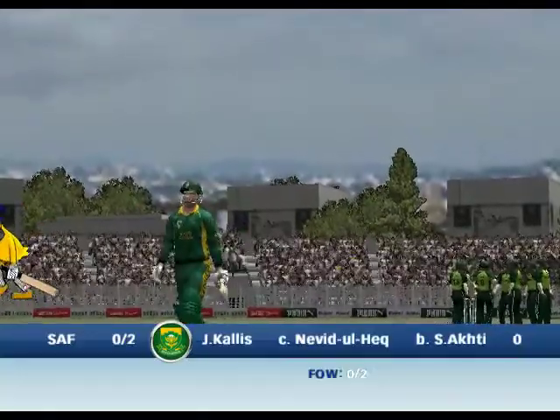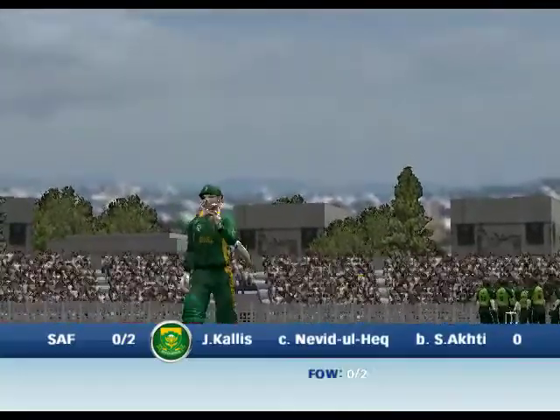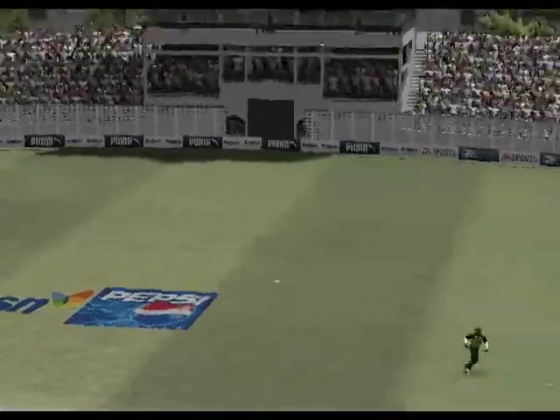Cummins was out for a duck. Out first ball. He could pick up on the phone call he just put down. This was how the wicket fell.